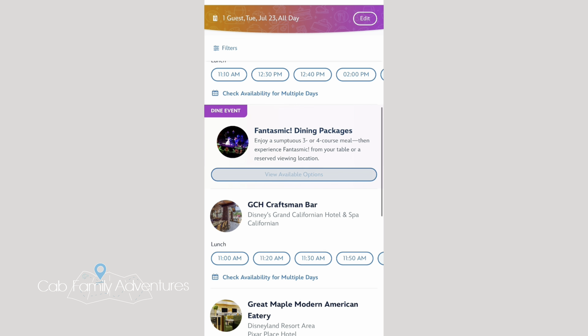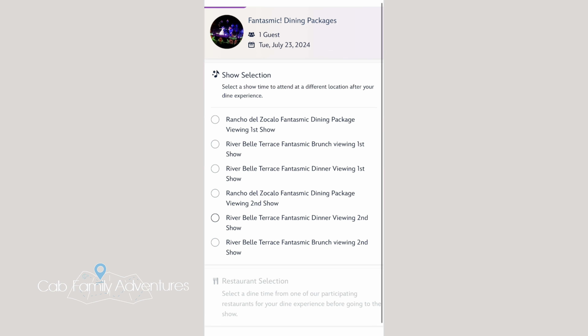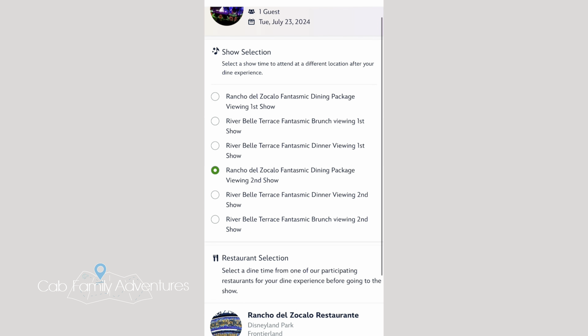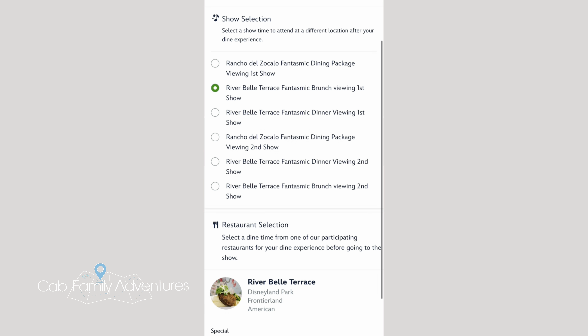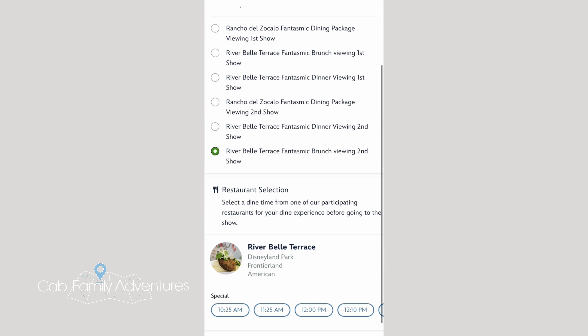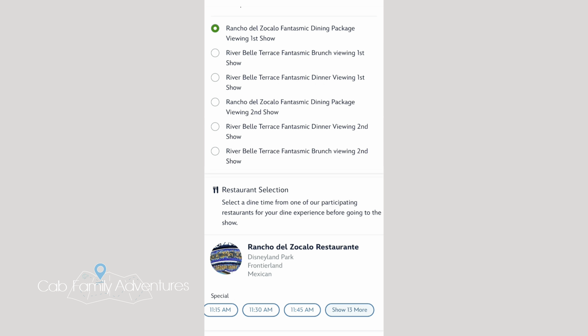This also allows you to see all the times available for the dining package you want, and also the different restaurants available that day. This is honestly your best bet to getting a dining package for Fantasmic or another show, because it gives you every single option. If you pick one specific time, it may not be available for that show. Once you see a combination you like of restaurant plus time, click on that and go through the process of making the reservation.